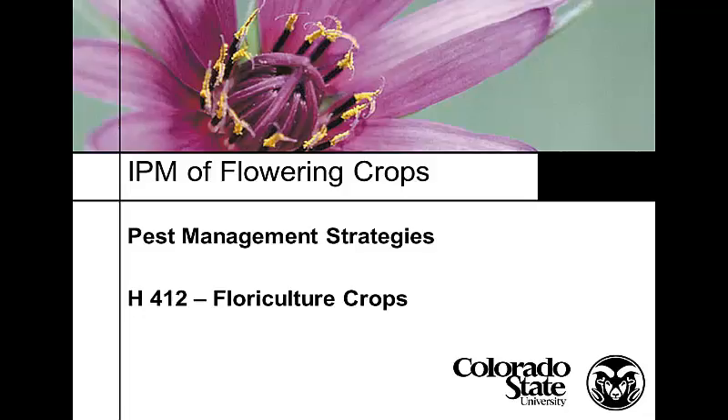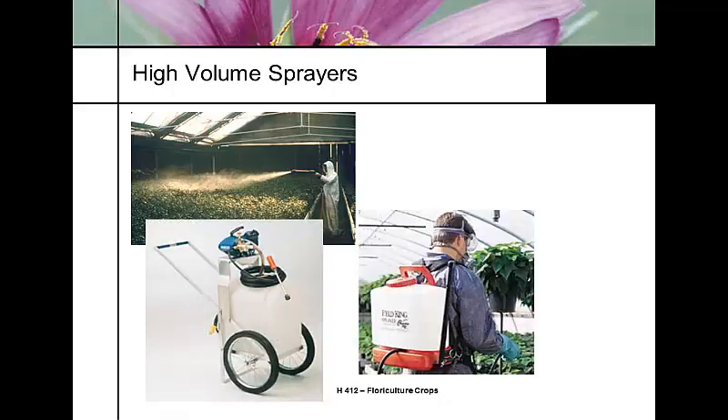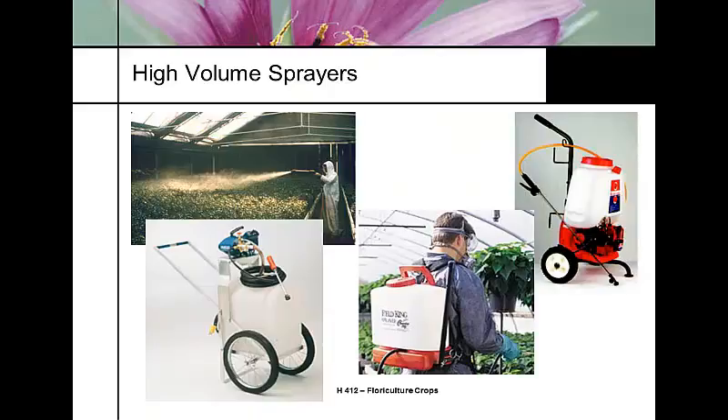We're on the wrapping up part of this class. Most everybody has taken greenhouse management at some point, but I do need to talk a little bit about pest management strategies. What I'd like to cover is a little bit about the equipment that we use in pest management. Understanding sprayer technology is important whether you're a conventional grower, organic grower, pesticide free, or anything like this — you need to have some understanding of the technologies available to you. Here are some examples of what's common in the industry.